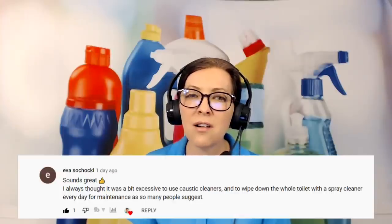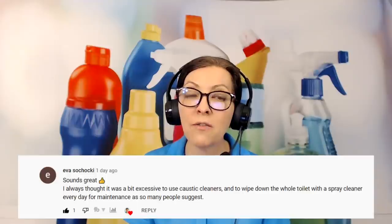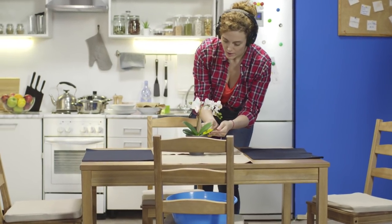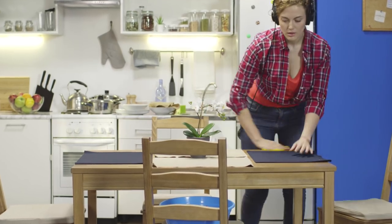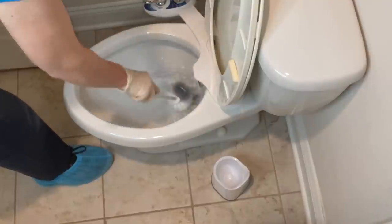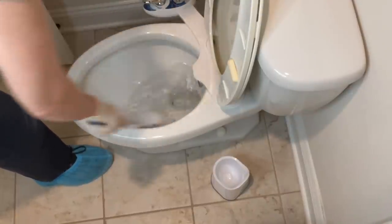The next question is from Eva Soshaki. She says: I always thought it was excessive to use caustic cleaners and wipe down the whole toilet with spray every single day for maintenance, as so many people suggest. The reason we don't use chemicals every single day is it's just not necessary. Imagine you were in your kitchen cooking a meal — you sprayed down the cupboards, wiped the countertop — and now you've spilled a few bits and want to wipe it up. You grab a damp microfiber cloth and wipe it up. That's the same process in the bathroom. The toilet was already cleaned with chemicals; the next time you just take the brush and brush around the ring — it's just like wiping the countertop off. It's a simple maintenance activity that tidies up after ourselves.